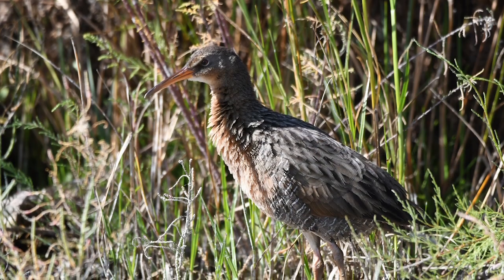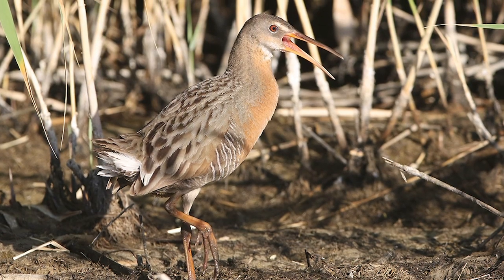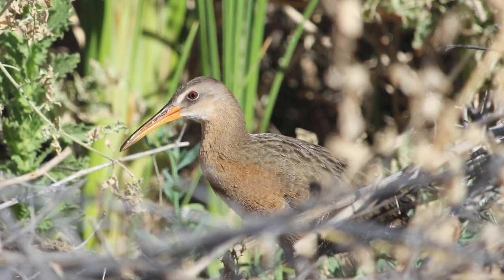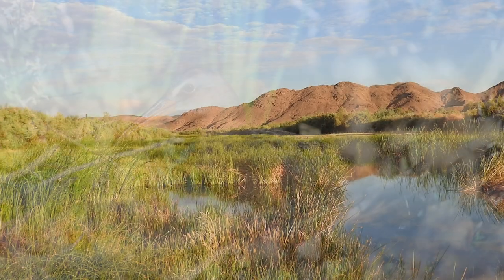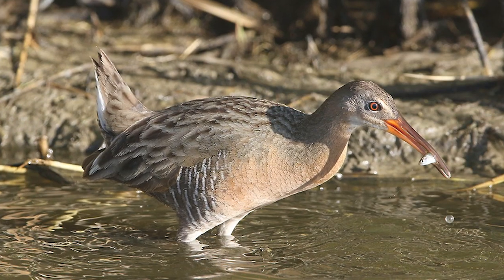I know they're a marsh bird — they're about the size of a chicken — but they're high up the food chain in these marshes. And so if rails are doing well, it's indicative of a healthy system. So if we can develop products that help us manage marshes for the rails, it's also going to help protect habitats for other species.